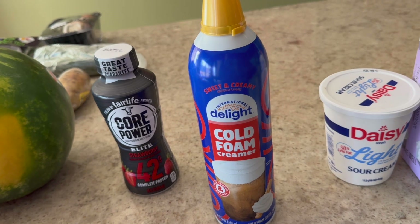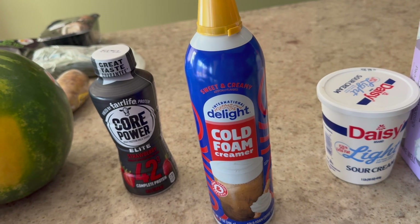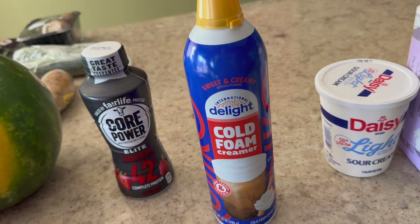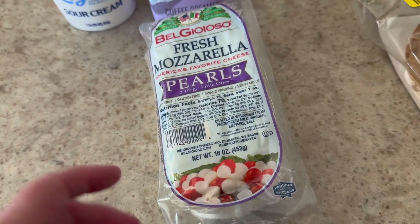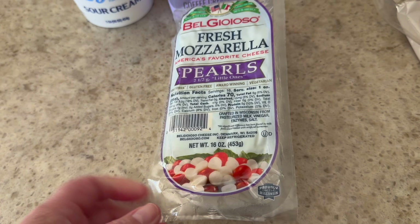As I've probably mentioned before, I do iced coffee with a protein shake, so this will give it just a little bit of extra something.